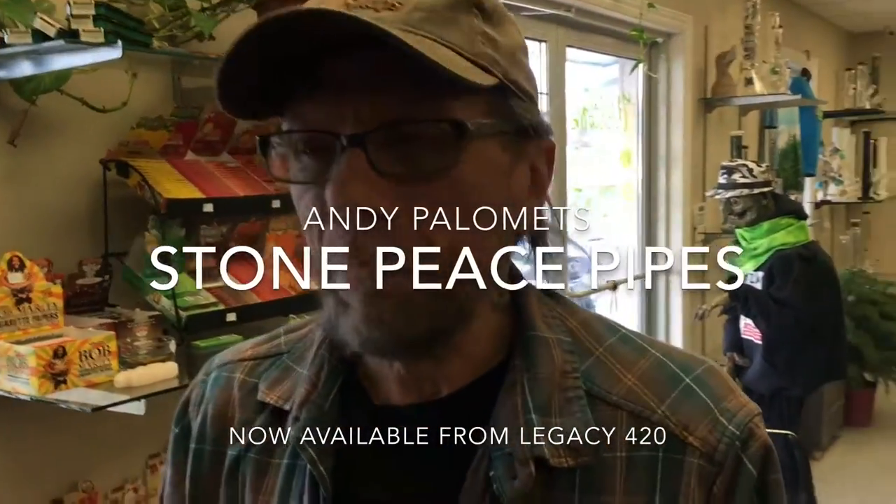Hi, I'm Andy Palamitz. I'm a pipe maker. I make one-of-a-kind soapstone peace pipes and hand social pipes of every description. I've been doing it for about 20 years, but full-time for the last four years. And I want to take my skills and my beautiful artwork and introduce it to other people in an affordable manner.